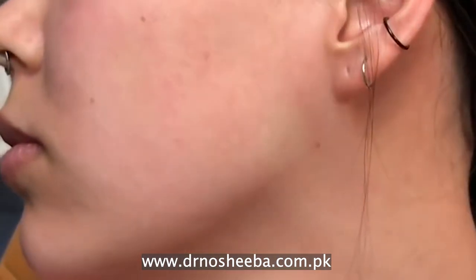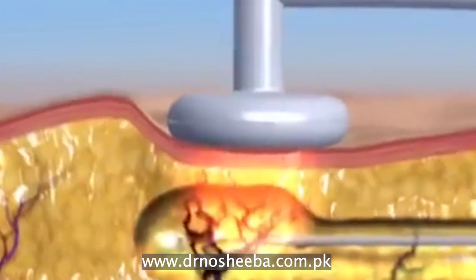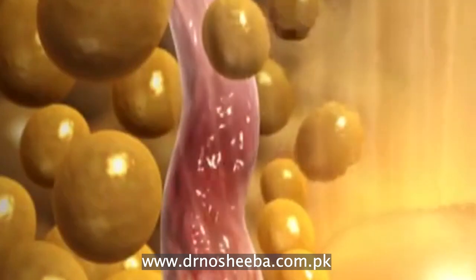Sometimes, along with Botox, patients also use threads. If RF tightening is needed, we use meso-threads as well. The main treatment is Botox, but we may add RF tightening or mesotherapy for skin tightening. Threads are included or excluded based on individual assessment.